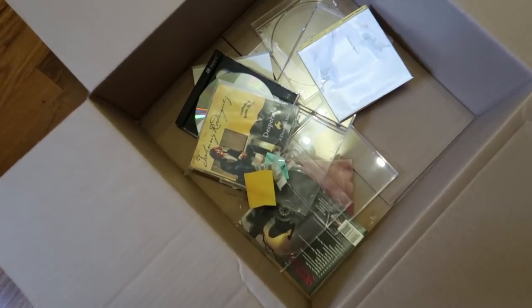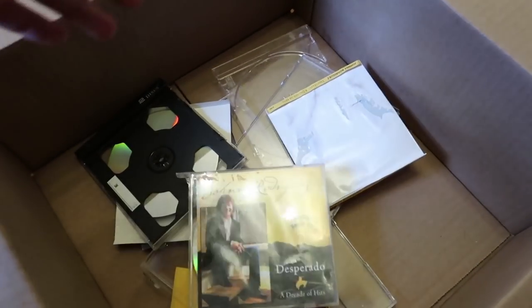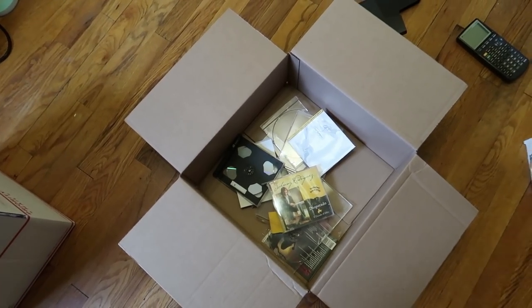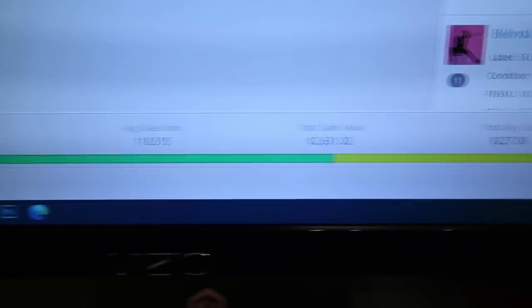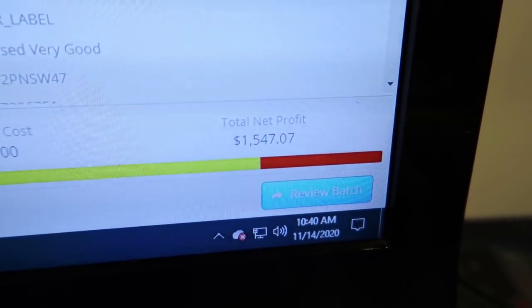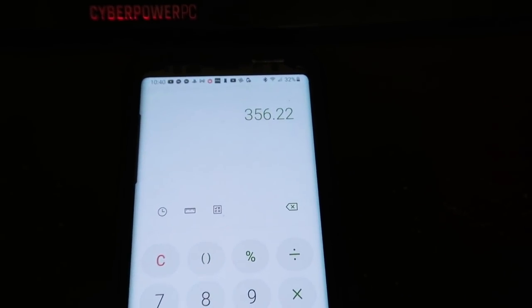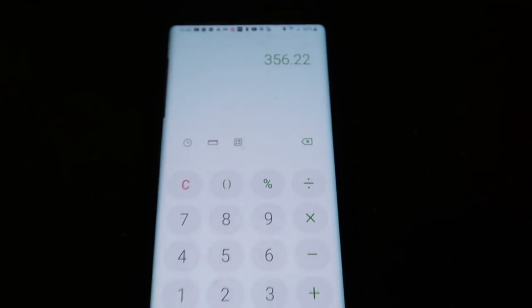Here is the trash box — you can see the good one. The double disker was completely destroyed inside so I actually couldn't even sell it. All of that is just complete trash, plus extra cases that I used. And here is the running total — here are all the CDs plus those two box sets, all listed. The new total items is 105 with a new net profit of $1,547.07.